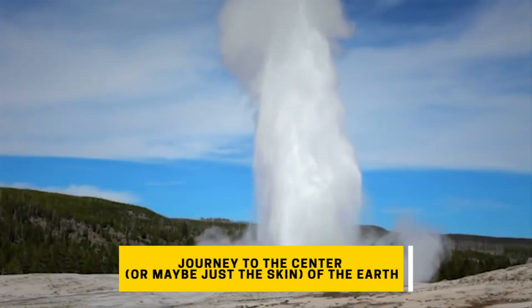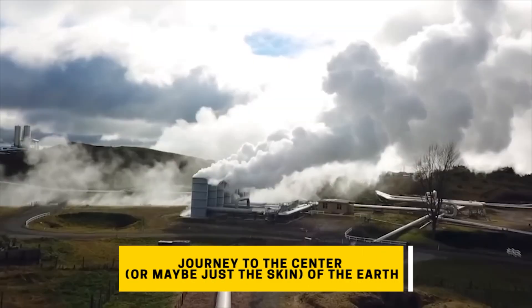There's solar, there's wind, but what if we could use the heat of the earth to power cities? This week on The Circuit, we're digging into a different renewable energy source found right underneath our feet: geothermal energy.